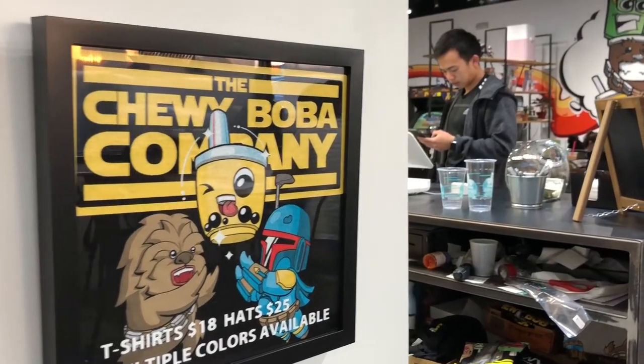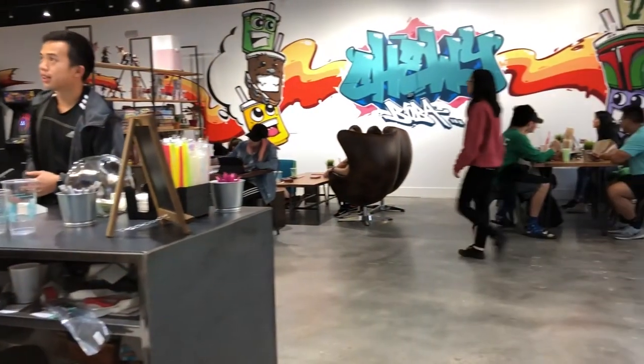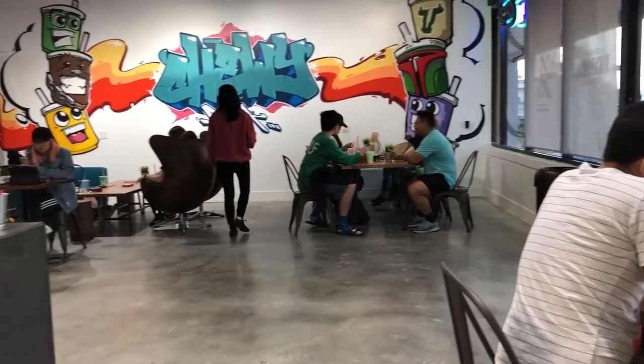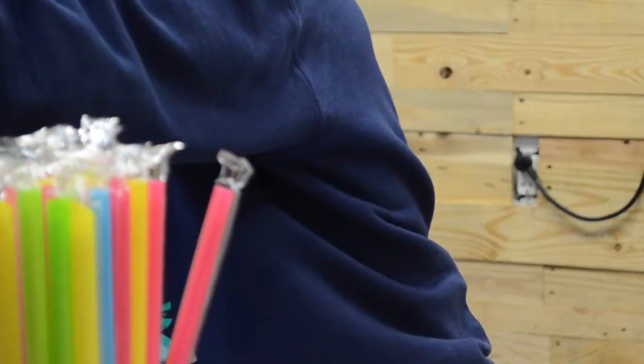I just came up with a few characters that kind of intertwined with the whole boba thing, and it worked out good. We always have a new line of clothing every single season. It's just a coincidence that Chewbacca and Boba Fett — their nicknames are Chewy and Boba.